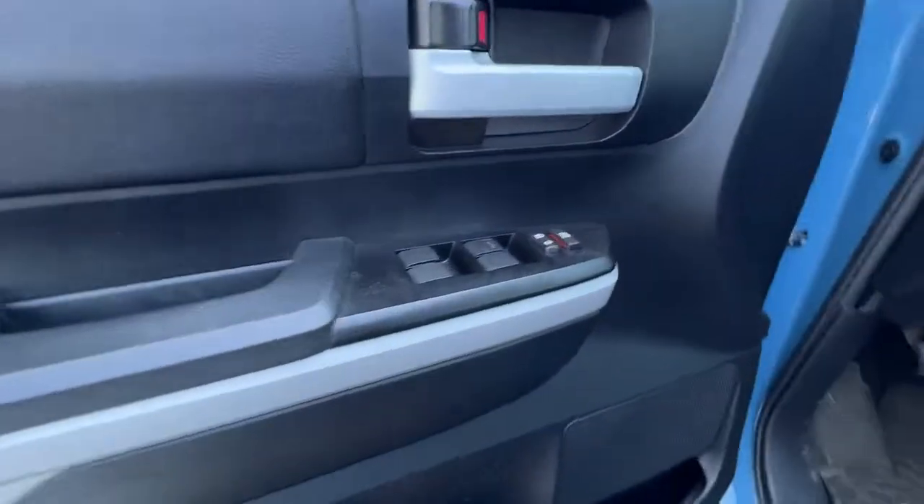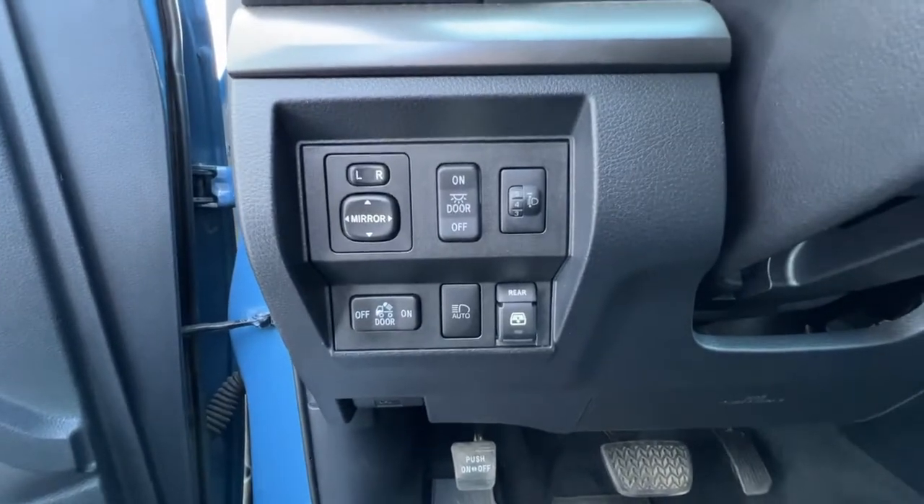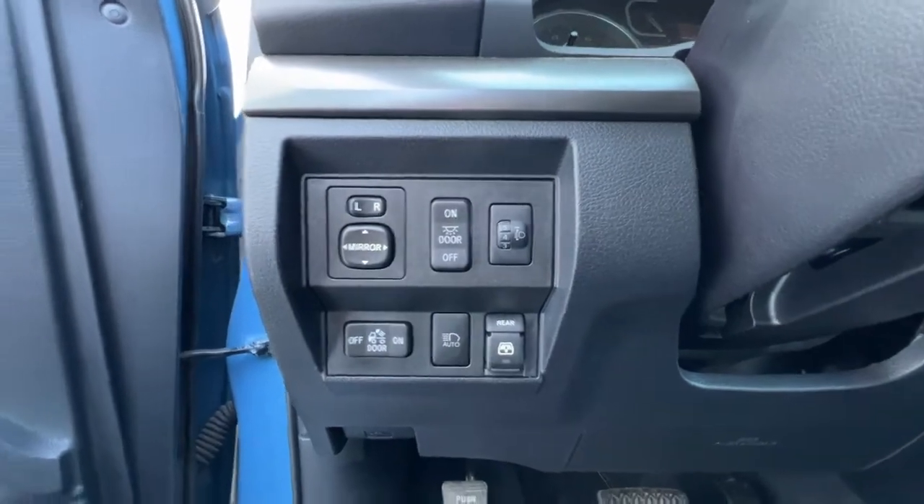Opening up the door we're gonna find our power locks and windows, and as we move on over we've got our power mirrors, and here is where you will find your automatic high beams and your rear window slider.